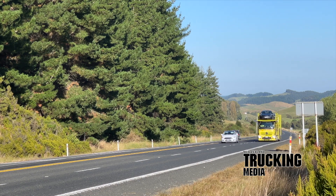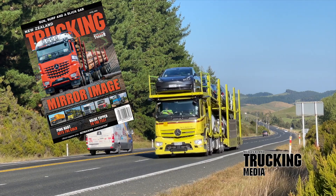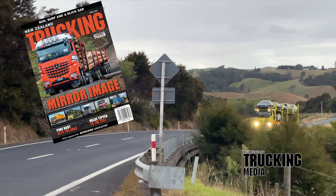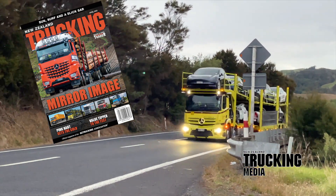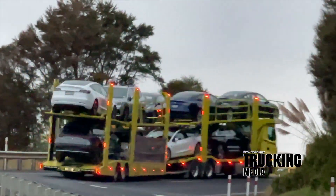To capture our full report on the Mercedes-Benz mirror cam technology, catch a copy of the April 2022 New Zealand Trucking Magazine, or jump online by clicking the link below to visit nztrucking.co.nz. Thanks for dropping by to check out this video — remember to like and subscribe, have a great month out there, and travel safe.